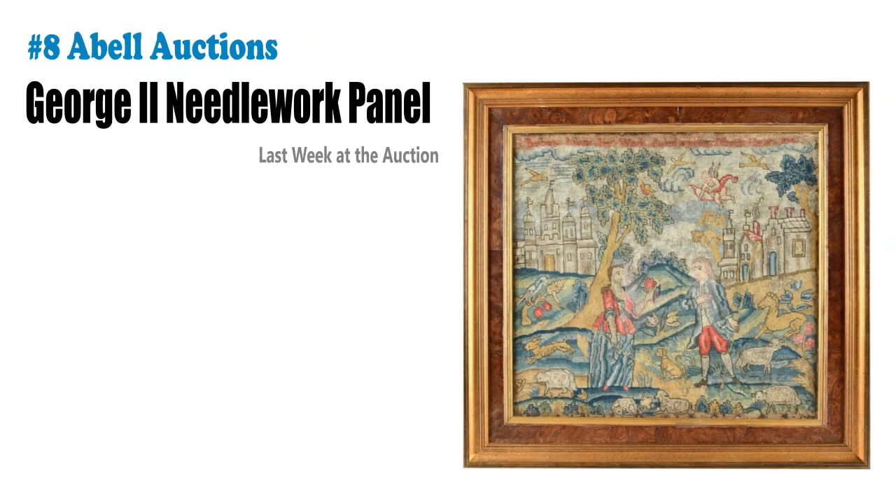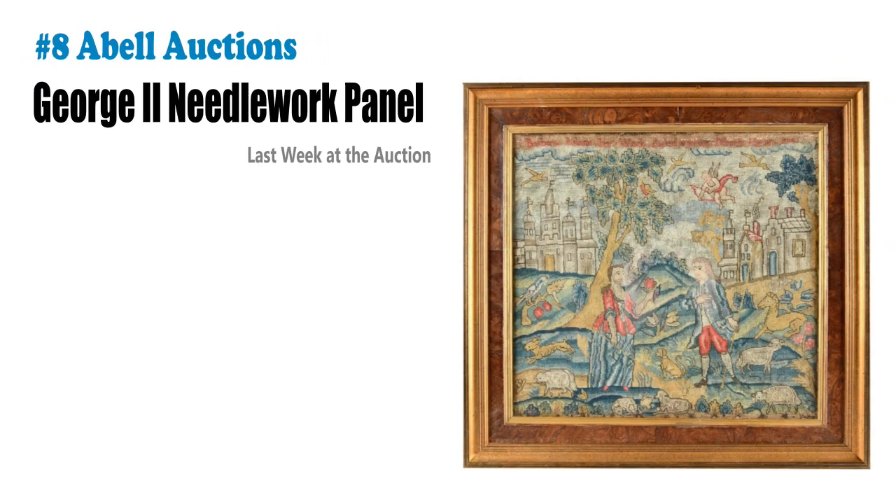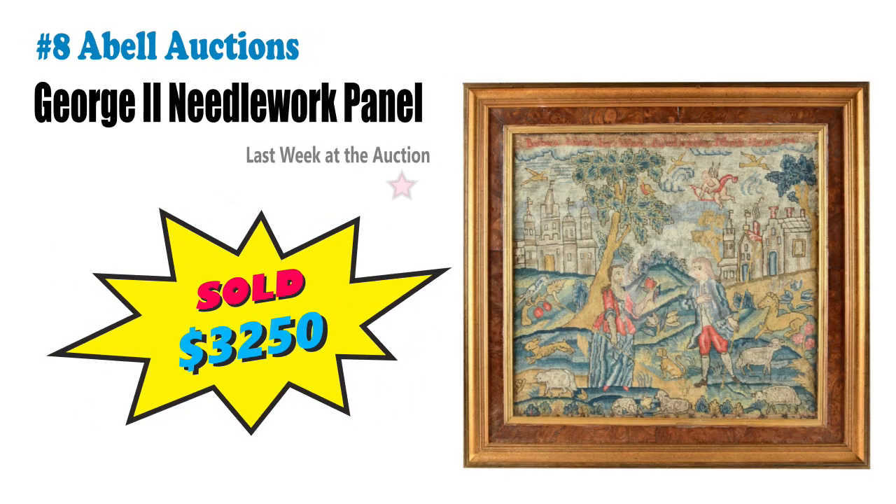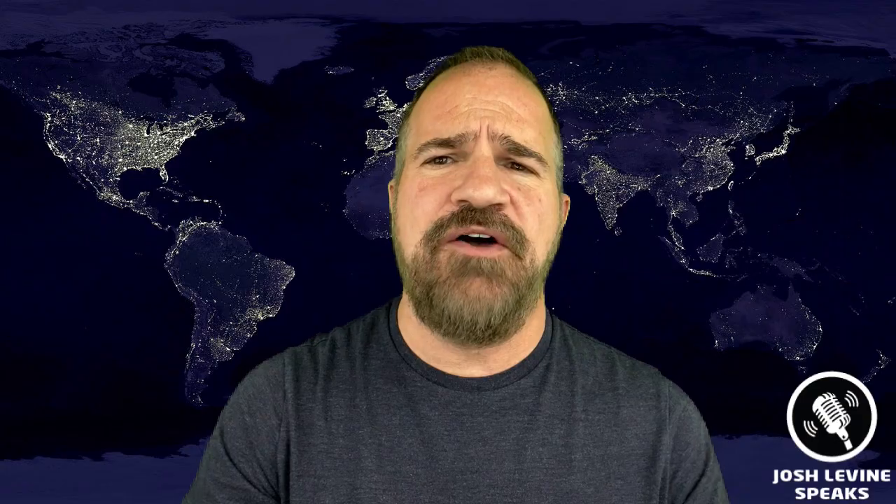Number eight is the George II needlepoint panel that just brought $3,250 at Abe Bells. It was 14 by 15 inches and sampler style. This embroidery is the kind of thing you will come across at a nice East Coast estate sale, and now I'm sure you'll take a second look at the price tag.